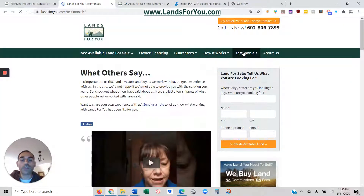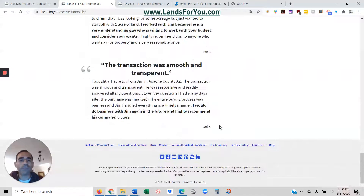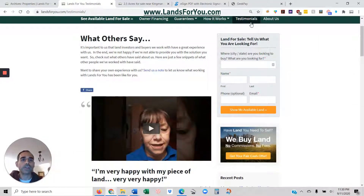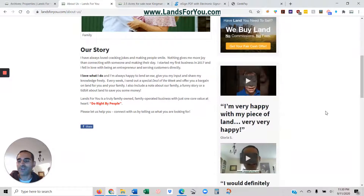Just a couple other things: we have plenty of video testimonials — these are all real people who have bought from me before. And there's also a little bit about us on the website — that's me, my wife, and my daughter.